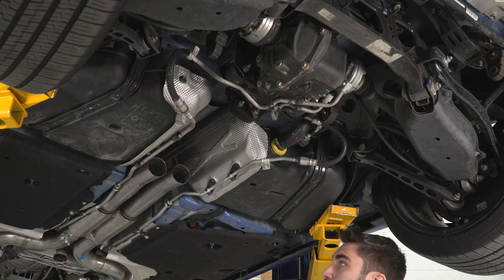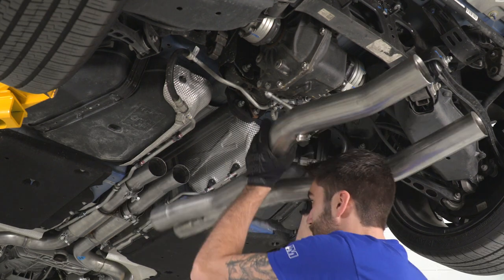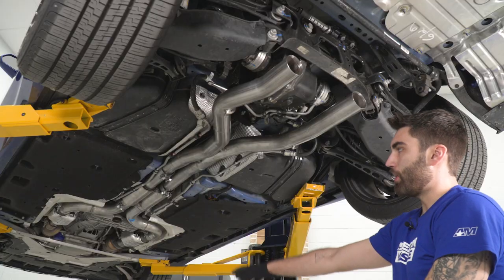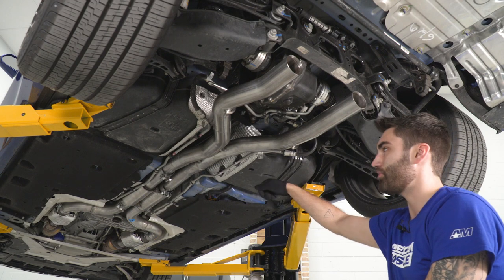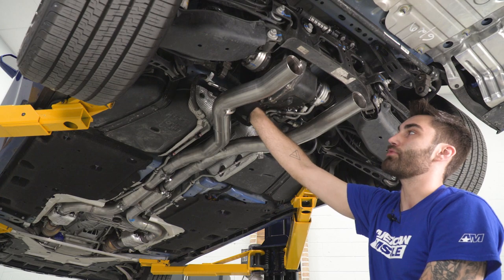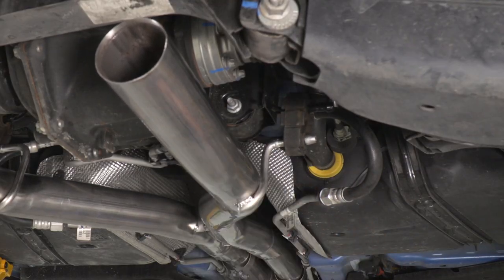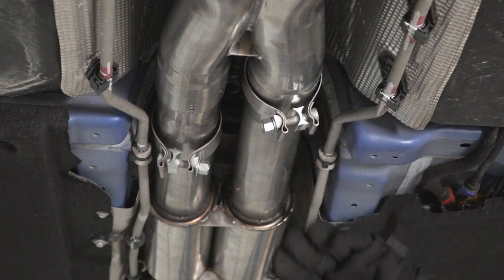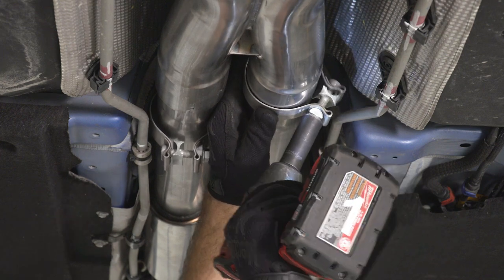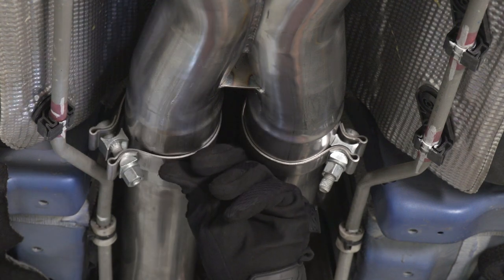Next, we'll be installing our X-pipe. We'll take two more 3-inch clamps and slide them over our resonator pipe, then raise our X-pipe up. The pipes coming off our resonator are a little too close together, so I just took a pry bar to separate them just a little bit so we can slide our X-pipe over. Now we'll install our hangers into our isolators, then grab our two 3-inch clamps, slide those into position, and tighten them down with a 15-millimeter socket. We'll do the same thing with our other clamp.